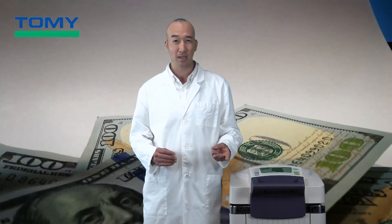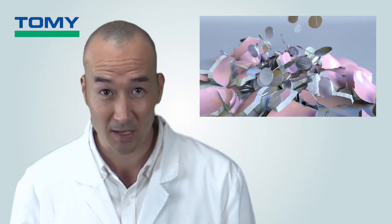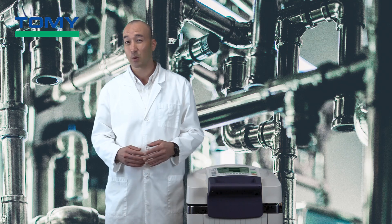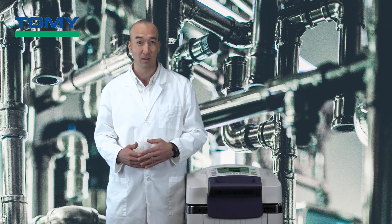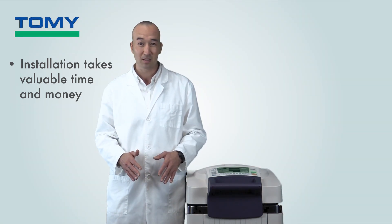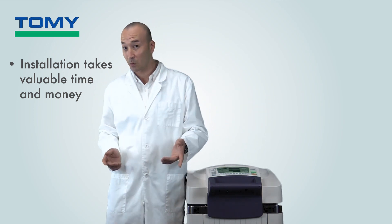Our next consideration: easy installation. Installing an autoclave can be a messy affair involving a tremendous amount of time, money, and dealing with site managers and contractors — not to mention breaking your budget in the process. Many autoclaves require electricity, a source of water, and in some cases steam and ventilation, requiring additional plumbing and work. Not only does installation take extra time and money, but it also limits where you can place your autoclave — sometimes even in another room or building altogether.